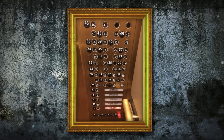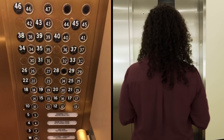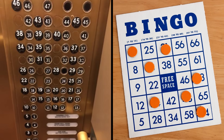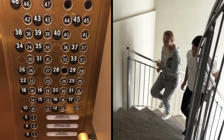Whoever designed this control panel clearly didn't want anyone to leave the elevator on the correct floor, at least. The buttons on this thing look more like a bingo scorecard than a logical system of organization. And for all the confusion it causes, it's probably worth just taking the stairs instead.